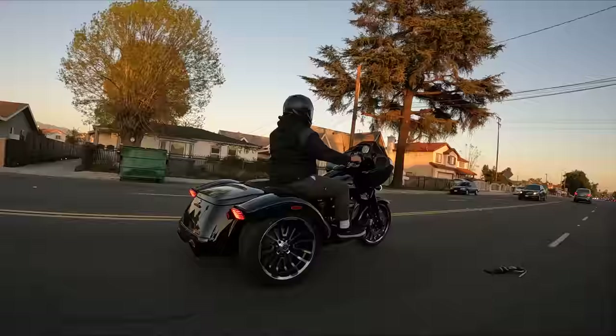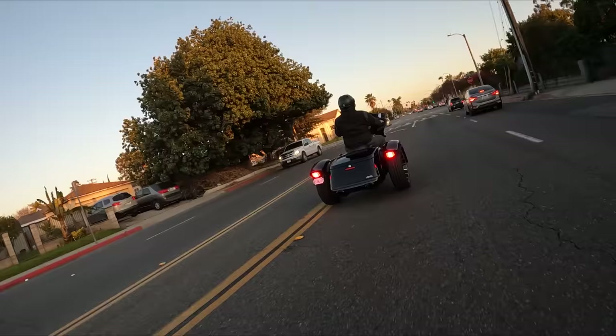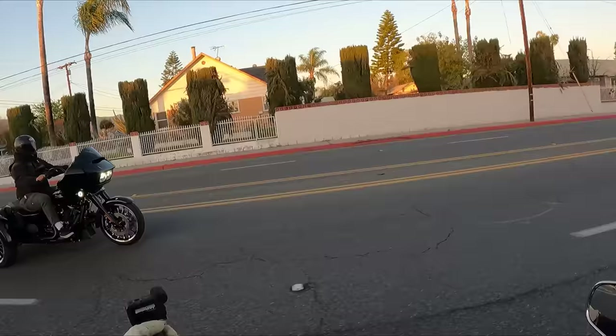Final question: what do you think about trading the Road Glide 3 in for your Ultra Limited? Not just yet — still like the two-wheel feel a little bit more. One thing is being able to lane split. And another thing when coming from two wheels is you forget you have two more wheels behind you — when you're sitting in the cockpit you feel like you're on a bike until you turn or clip a curve. You kind of have to keep reminding yourself that you're on a trike, because when you're riding it you kind of forget, as weird as that sounds.